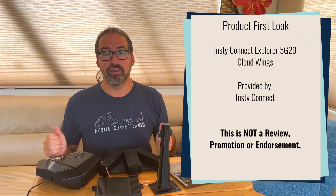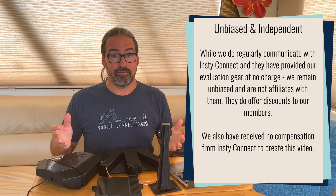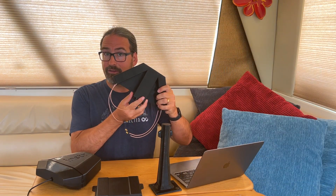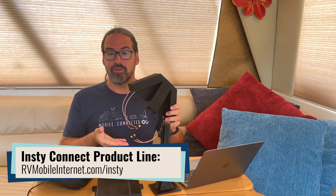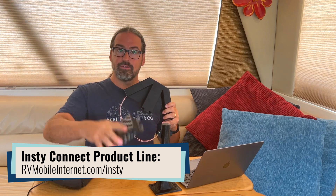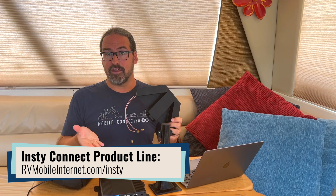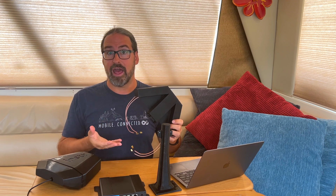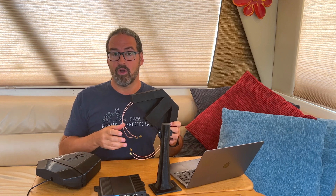InstiConnect is a small company focused on cellular connectivity for RVers, and they've been selling their InstiConnect system for over a year now. It has their Angel Wing antenna on the roof with the cellular modem integrated inside of it, so you have very short antenna cables — making that a unique design — attached via USB to an inside router that makes your local Wi-Fi network. Having the cellular on the roof and the router inside is a great way to eliminate cable loss and to potentially optimize cellular performance, and that's been InstiConnect's goal, focused on the RV market.